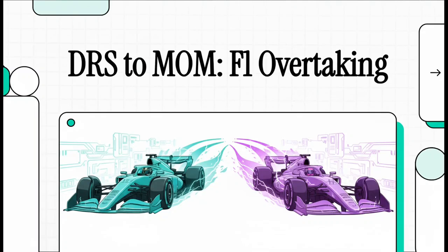In Formula One, there is nothing, and I mean nothing, like a perfectly executed overtake. It's this incredible high-speed chess match of pure bravery and precision. But behind every single one of those thrilling passes, there's a ton of engineering just to make it possible. So today, we're going to break down the tech that helps drivers get ahead, from the system they're using right now to what's coming just around the corner.